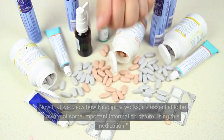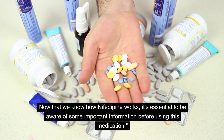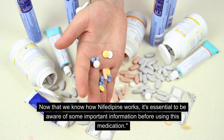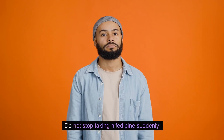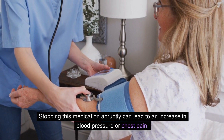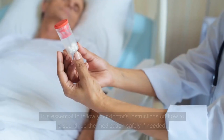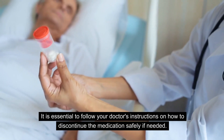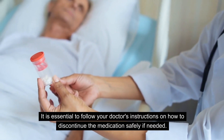Important information. Now that we know how nifedipine works, it's essential to be aware of some important information before using this medication. Do not stop taking nifedipine suddenly. Stopping this medication abruptly can lead to an increase in blood pressure or chest pain. It is essential to follow your doctor's instructions on how to discontinue the medication safely if needed.